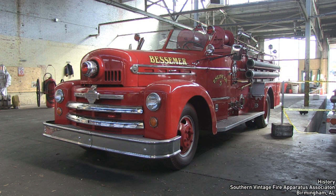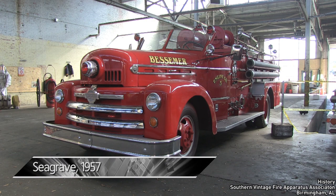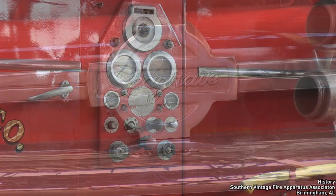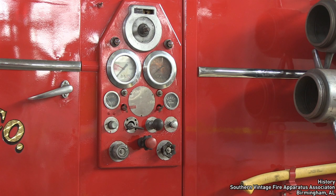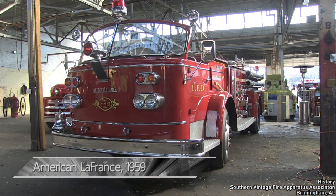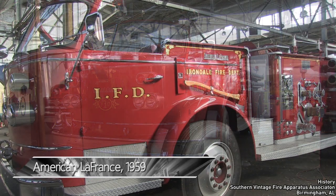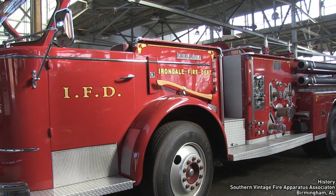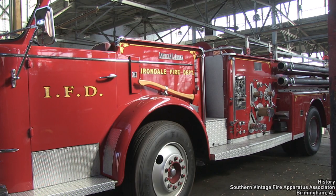This is a 1957 70th Anniversary Series Seagrave built by the Bessemer Fire Department on the west side of Birmingham. This is a 1959 900 Series American La France triple-combination pumper delivered new to the Irondale, Alabama Fire Department.